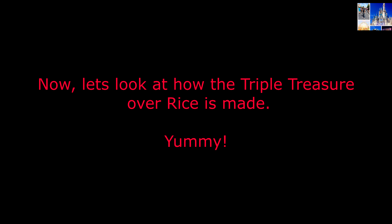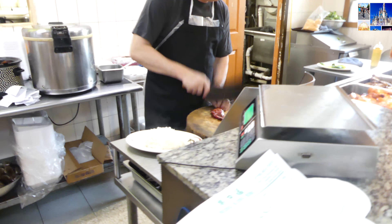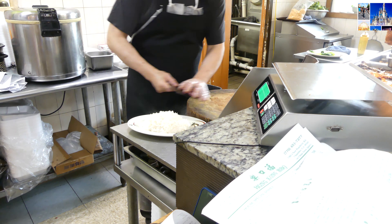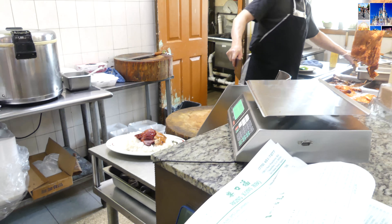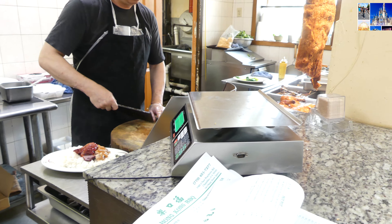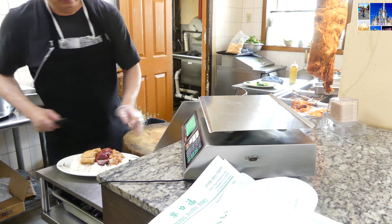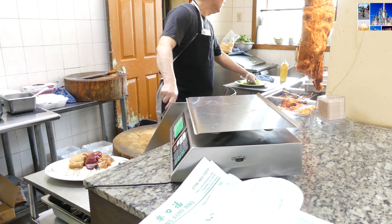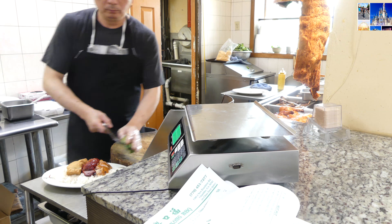Now let's take a look at how they prepare it. I ordered the triple treasure over rice — what I ordered was the barbecue roast pork, soy sauce chicken, and the tofu. This dish also comes with complimentary bok choy. Once all the food items are on the plate, the chef will pour a special sauce, a Chinese version of au jus, over the entire plate of food.